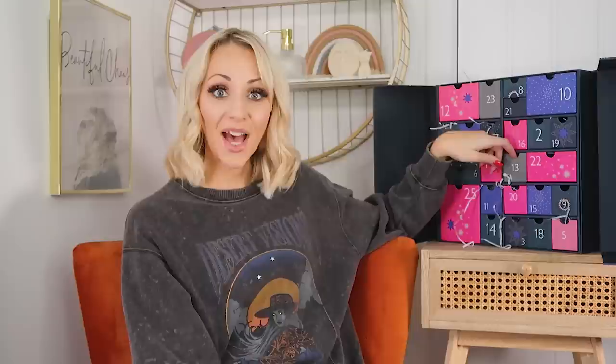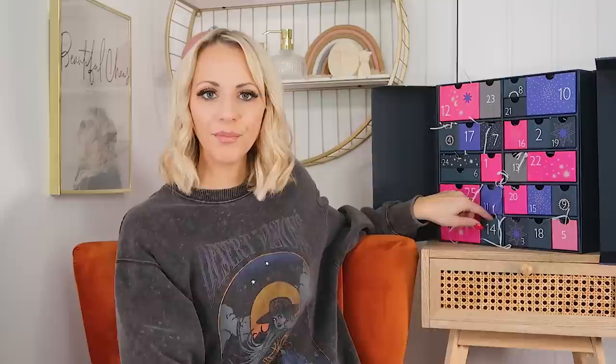Day thirteen: we've got some Clarins — the Hand and Nail Treatment Cream, 30ml. I know some people don't like getting hand creams in their advent calendars, but I do because I use them all the time, especially in winter when my knuckles and wrists get dry and cracked. I keep one in my car, one in my desk, one in my handbag — there are never too many. Plus it's Clarins, and who doesn't love Clarins! It's a really good handbag size at 30ml.